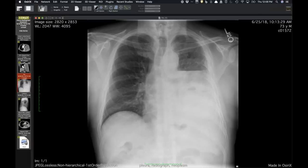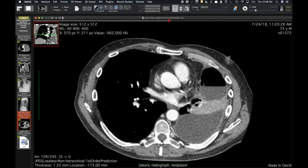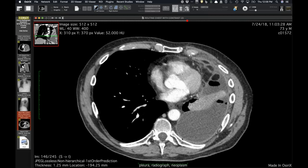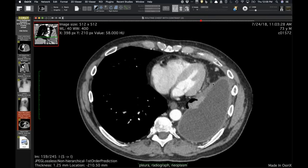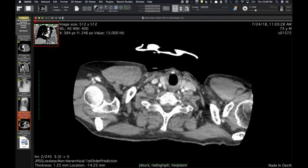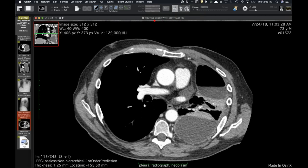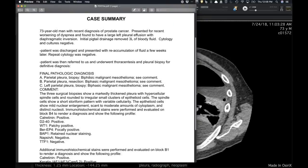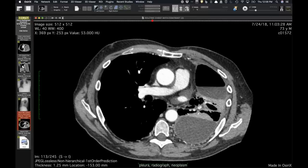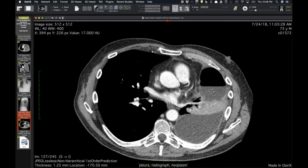This is a repeat radiograph showing reaccumulated fluid. After at least two negative cytologies, the patient was seen again and now has a hydropneumothorax with fairly smooth pleural thickening — usually suggesting infection, but there were no infectious symptoms. Small anterior diaphragmatic lymph nodes were noted. A pleural biopsy was recommended given no diagnosis, and it turned out to be biphasic mesothelioma.